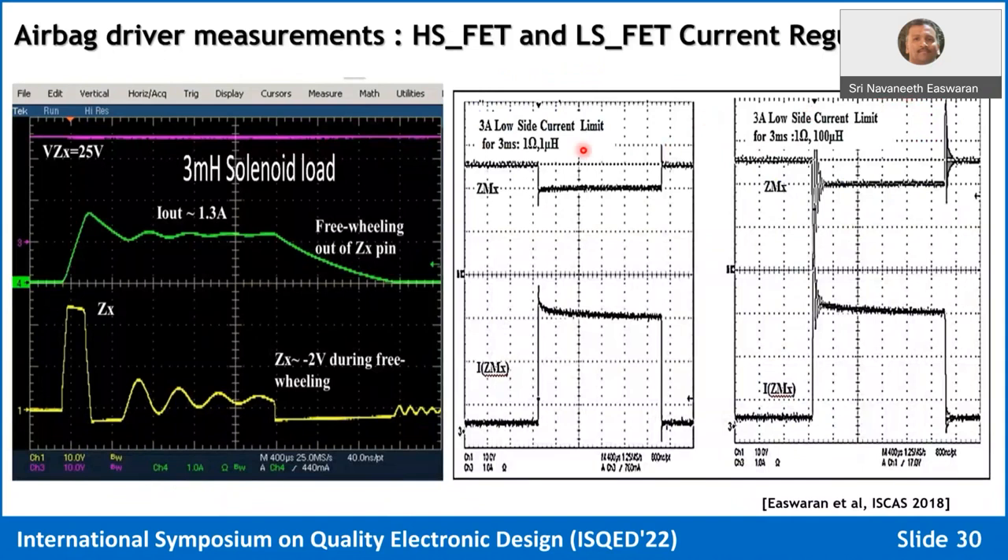Additional measurements are shown for a configurable driver used for solenoid applications. In solenoid driving, the freewheeling path must work correctly because the inductive load is harsh. When freewheeling occurs, the high-side FET itself conducts the current, the output voltage goes to minus 2 volts and then recovers toward zero. Under those conditions, the FET must remain thermally robust because current is still passing through even as the gate output closes toward zero — you must ensure no thermal violation or destruction of the FET during freewheeling. Testing is done across a wide inductive range, from 100 µH to 3 mH.